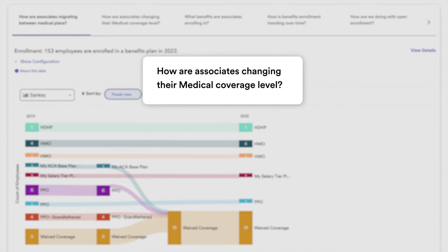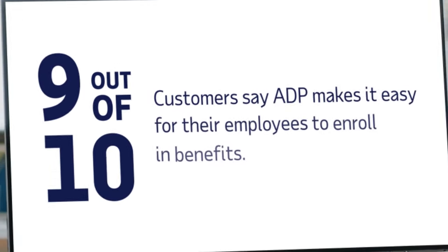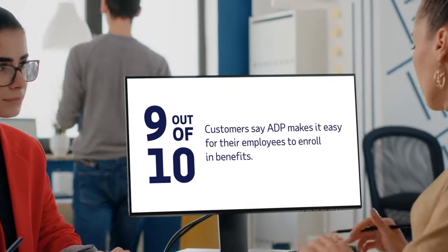You'll feel confident and equipped with true intelligence about every aspect of your benefits program, from internal costs and employee elections to benchmarking key metrics against other employers. For benefits with benefits, count on ADP Workforce Now.